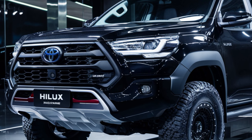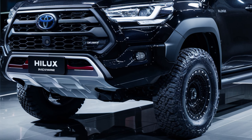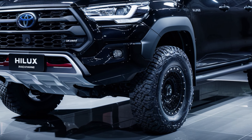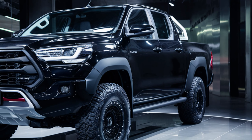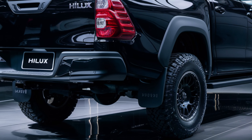Under the hood, the 2025 Hilux offers a range of powerful engine options. You can choose from the efficient 2.4-liter turbo diesel or the robust 2.8-liter turbo diesel engine, both delivering impressive torque and fuel efficiency. The Hilux's enhanced suspension system ensures a smoother ride, whether you're tackling rocky trails or cruising on the highway.